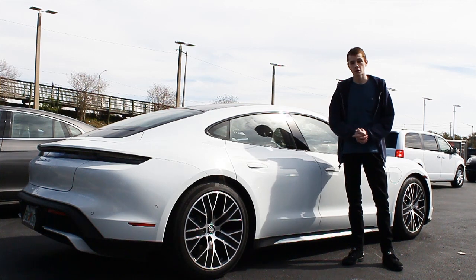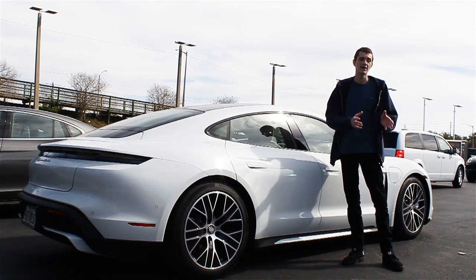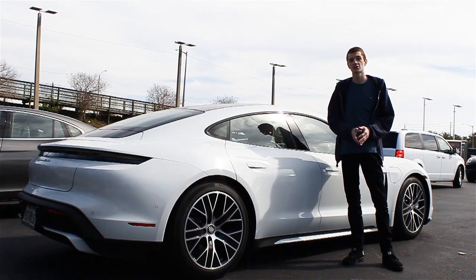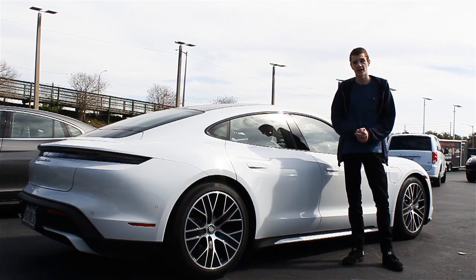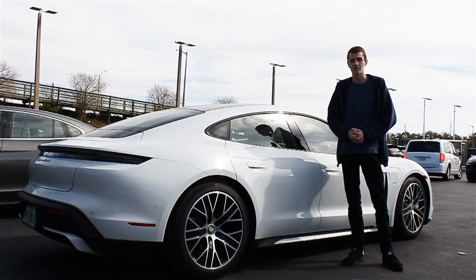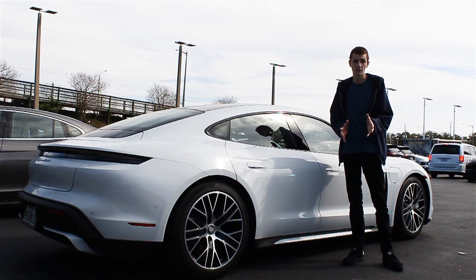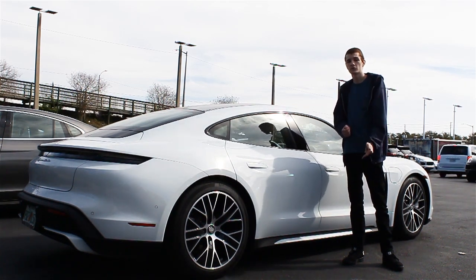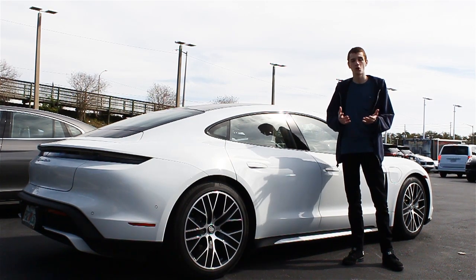That concludes our review of the 2020 Porsche Taycan. Before you go, I'd like to extend a huge shout-out and special thank you to Burt Smith Porsche here in St. Petersburg, Florida, for giving me full access to this 2020 Taycan. I'll put a link to their inventory below so you can buy this car for yourself. If you guys enjoyed this video, make sure to leave it a thumbs up and comment your thoughts on the model down below, and subscribe if you haven't already. Thank you all so much for watching. Have a great day.